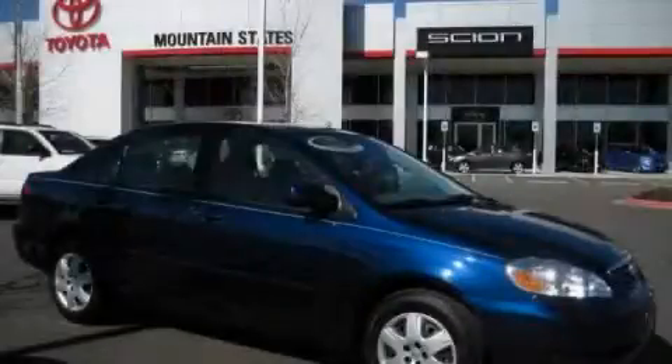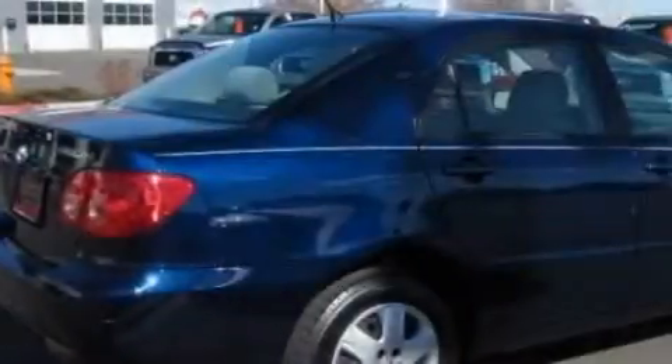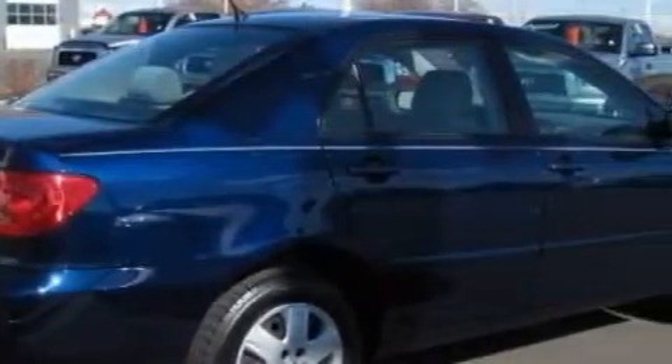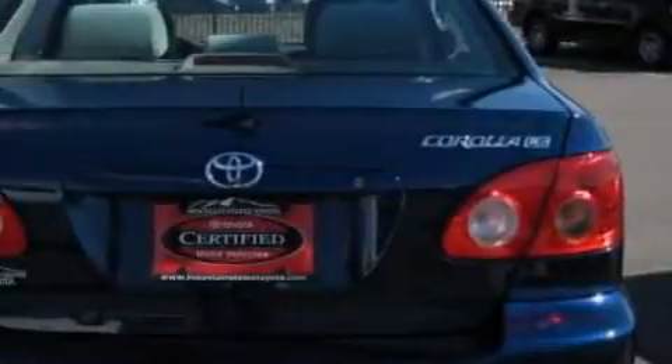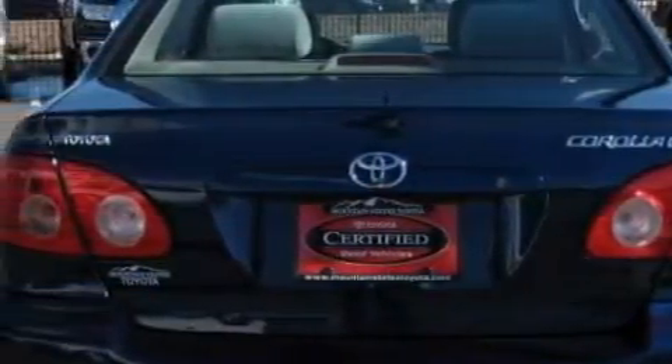This is a 2008 Toyota Corolla. This Toyota has a long list of incredible features including a ventilation system with a filtration system, an external temperature gauge, a six-speaker audio system, a CD player, a driver front airbag with multi-stage deployment, two ventilated disc brakes, and this vehicle has just over 39,000 miles.